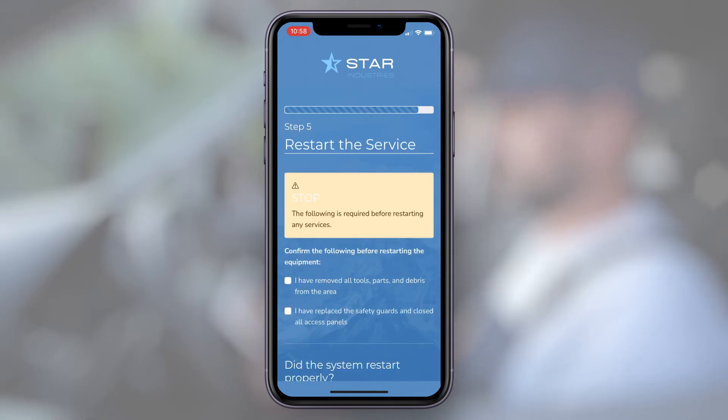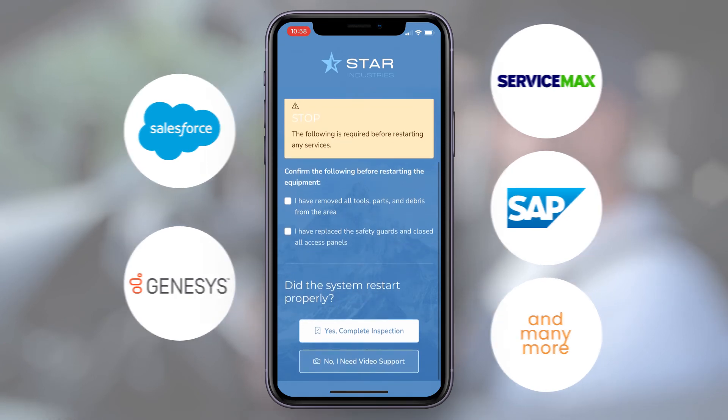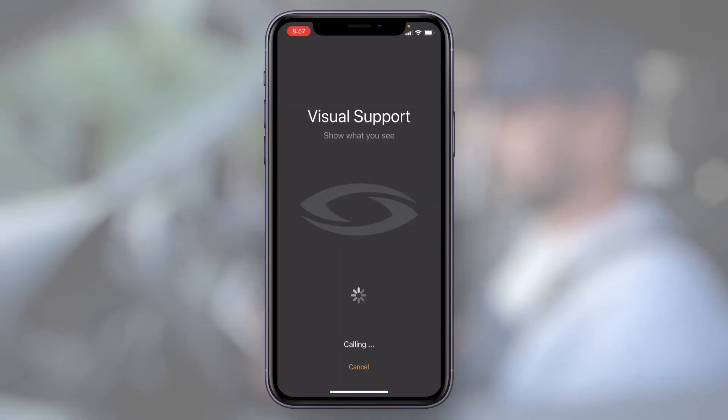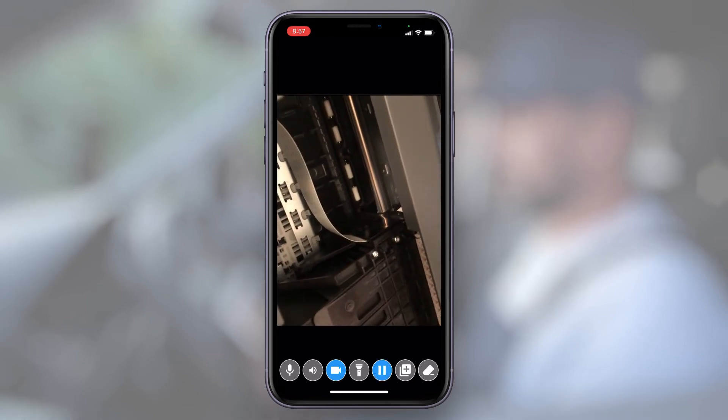All collected data is automatically pushed back to their field service management software. And if they encounter a problem, the flow can be escalated to a live video session with a remote support technician to ensure a successful first-time fix.